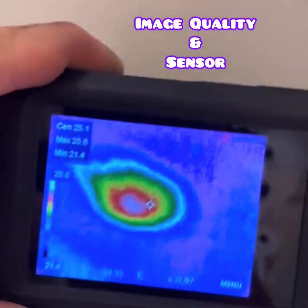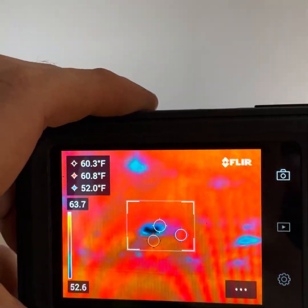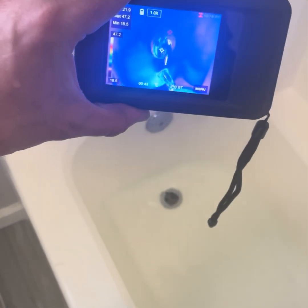First up, image quality. The Hikmi Crow Pocket 2 uses a 256x192 thermal sensor, while the FLIR C5 has a 160x120 sensor. That means the Pocket 2 gives you a lot more thermal detail — over twice as many pixels.